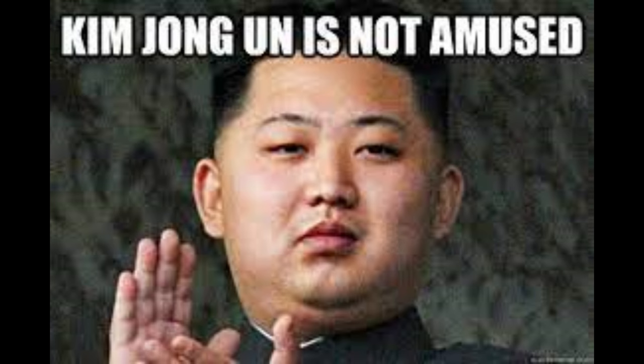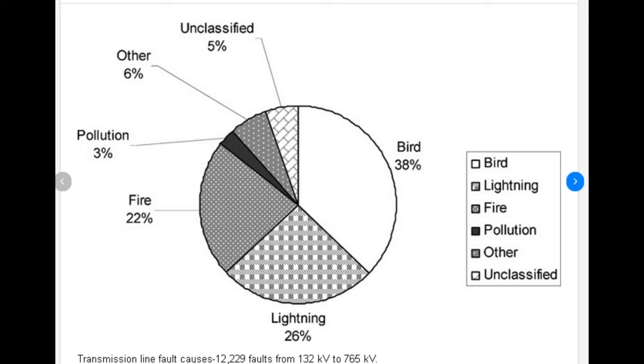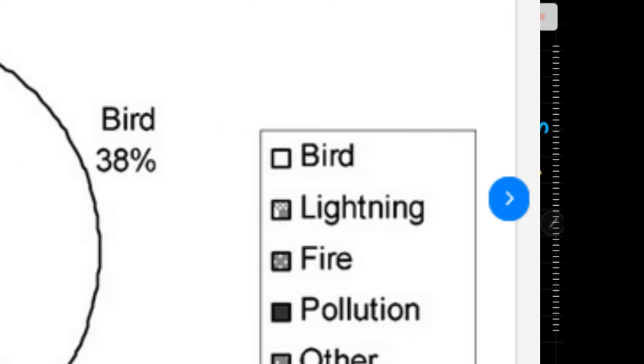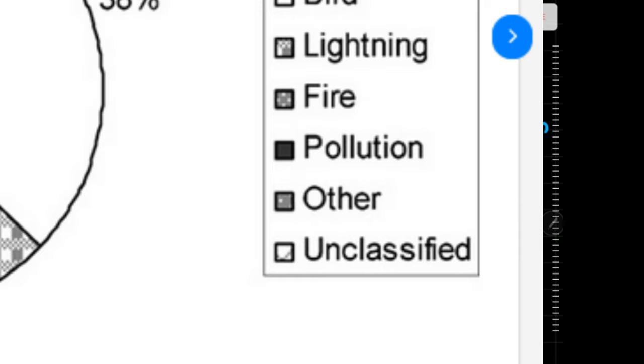Everything is fine until it is not fine. So many things can trip the line and cause load loss — things such as birds, lightning, fire, pollution, others... unclassified?